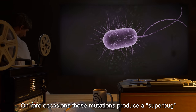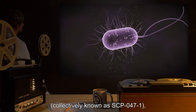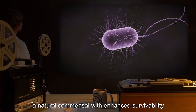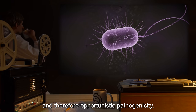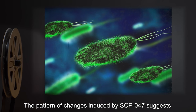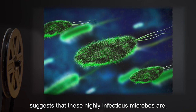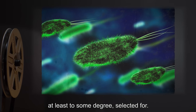On rare occasions, these mutations produce a superbug, collectively known as SCP-047-1, a natural commensal with enhanced survivability and therefore opportunistic pathogenicity. The pattern of changes induced by SCP-047 suggests that these highly infectious microbes are, at least to some degree, selected for.